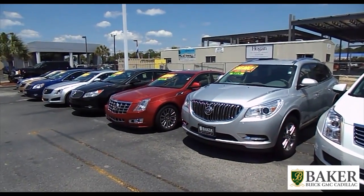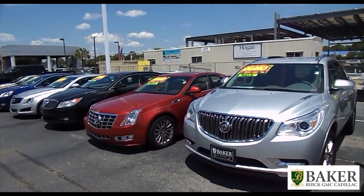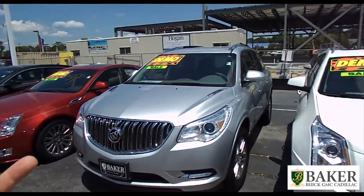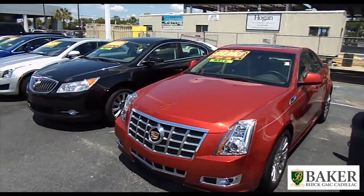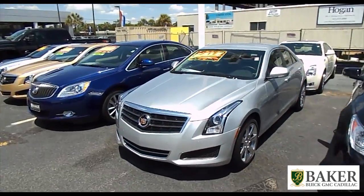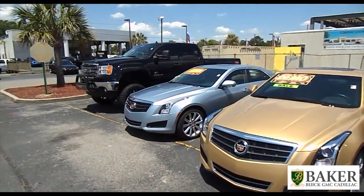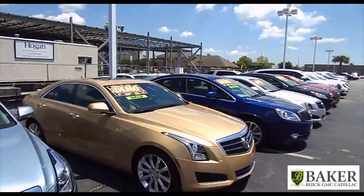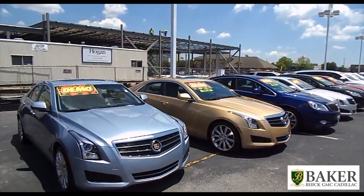With that being said, there's a really good savings available for you when you purchase a demo car. Right now we have the Cadillac SRX, the Buick Enclave, the Cadillac CTS, the Buick LaCrosse, the Cadillac ATS, a Buick Verano, and a couple more Cadillac ATS models available. So if you are in the market for one of these type of vehicles, we have a good selection of demos available.